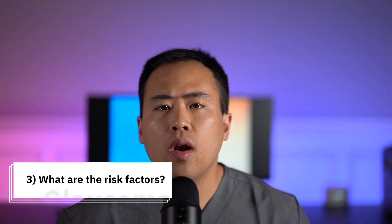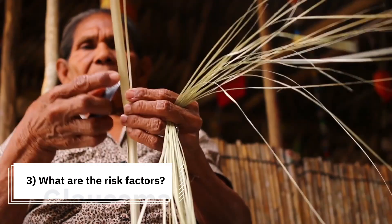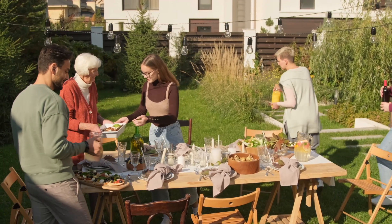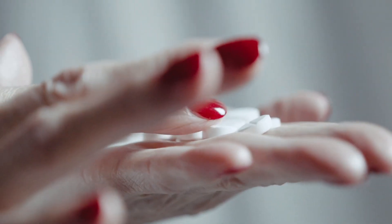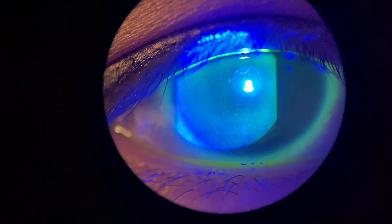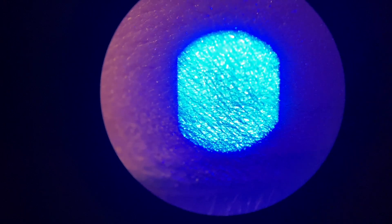Number three — what are the risk factors? The risk factors include age, ethnicity, family history, use of steroid medications, and eye pressures. As you can guess, with the exception of eye pressures, there's really not much that we can change. That's why as an ophthalmologist, I care so much about eye pressures.